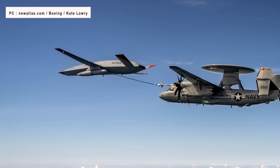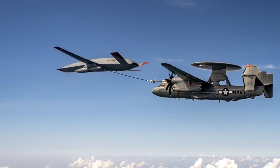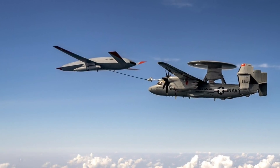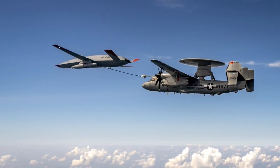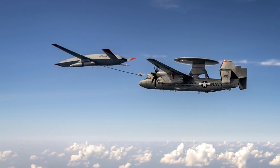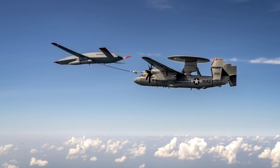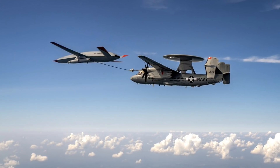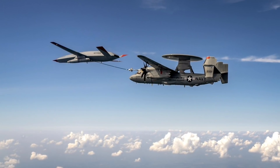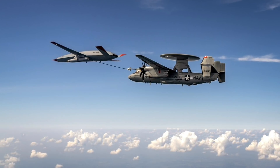Until now, the U.S. Navy was dependent on land-based tankers, which created tactical constraints. With the MQ-25, the range of carrier-based aircraft will increase drastically, enabling them to be launched from supercarriers much further away from the target and beyond the strike envelope of a rival's anti-ship missile systems. The increase in combat radius will provide much more tactical freedom when executing strike missions, making the MQ-25 a crucial asset for the U.S. Navy.